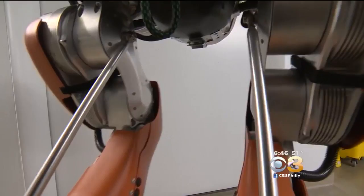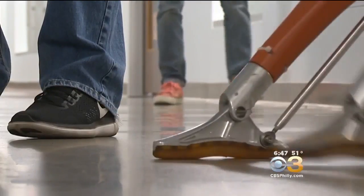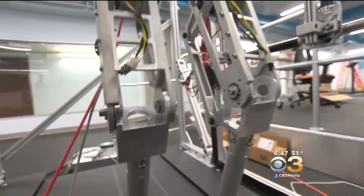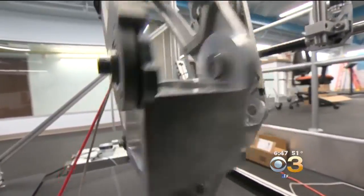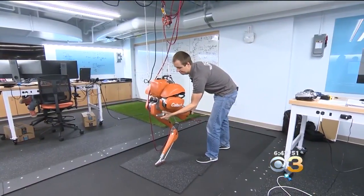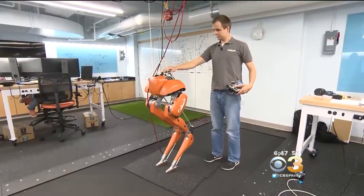With each and every step, this robot named Cassie is leading researchers to new discoveries. Professor Aaron Ames says the mission at Caltech's Autonomous Technologies Lab is to make robots move like humans — from an early model named Amber to Cassie, which can control its own balance, helping researchers better understand the science of walking.